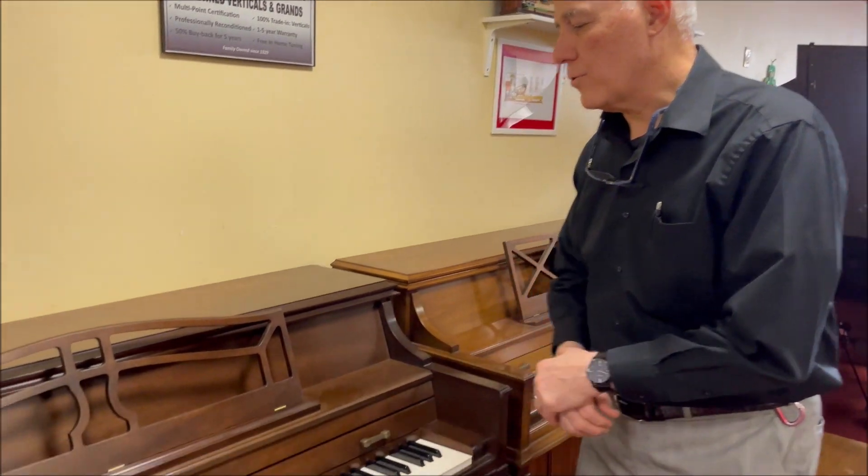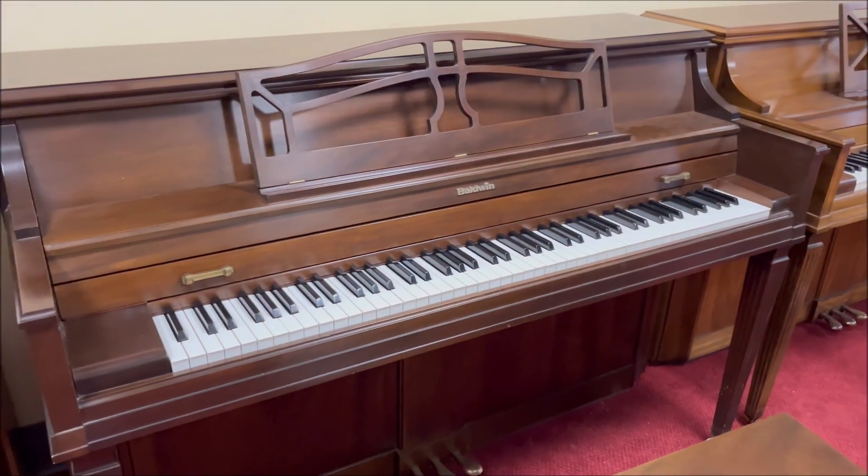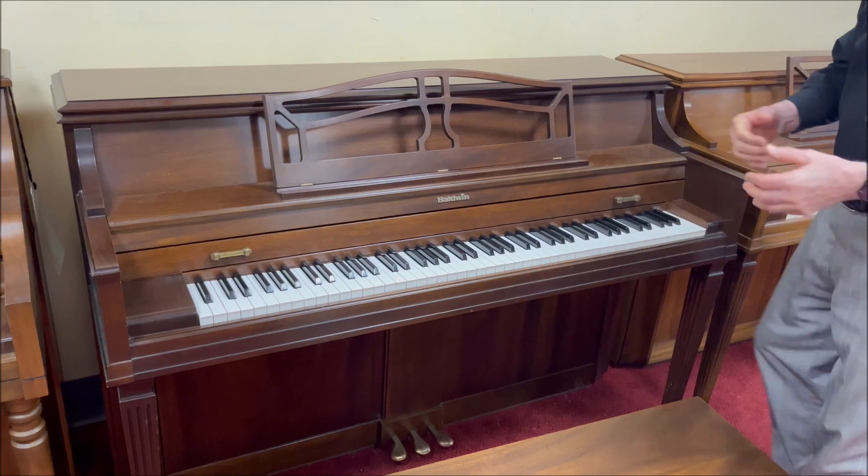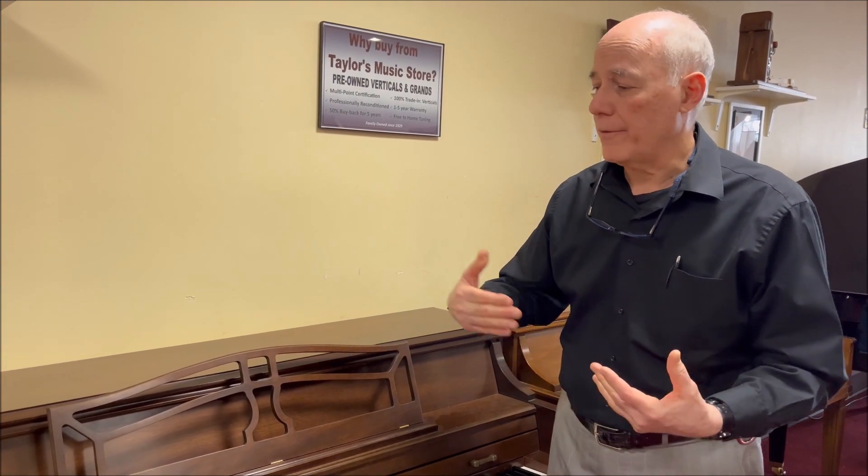Hi, I'm Tom, the manager here. I'm in the bargain room and I'm standing in front of this lovely traditional walnut Baldwin console piano. This was built in the 1980s. We always make sure that every used piano that comes into the store is structurally sound without any major flaws, and we do a professional 25-step reconditioning process.